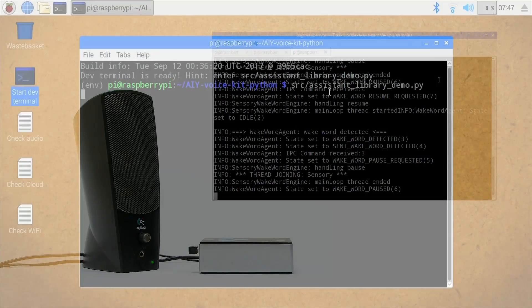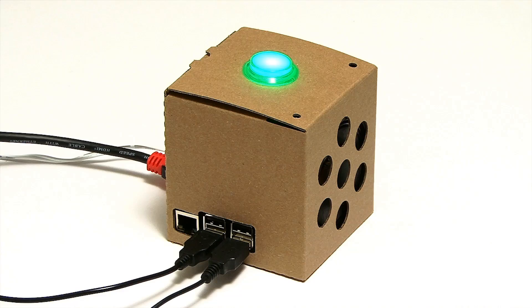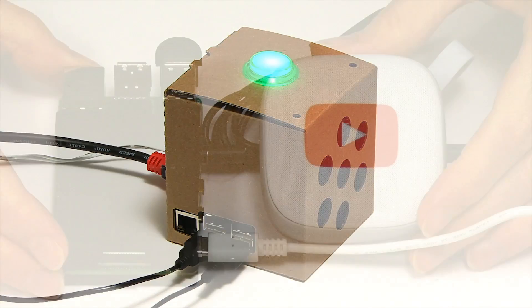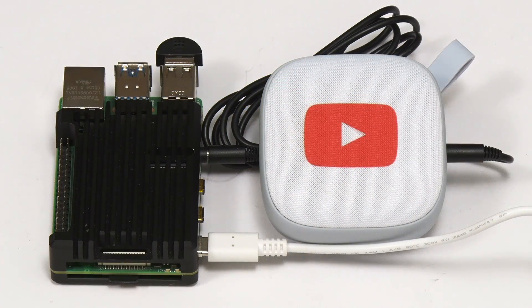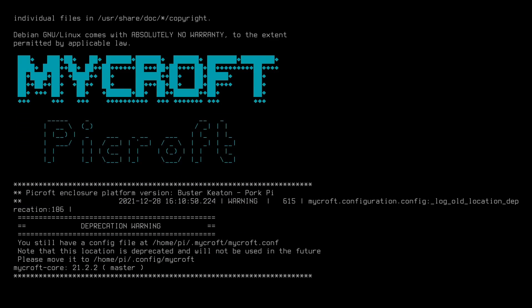We've also seen Google Assistant accessed via a smart speaker built with a Google AIY kit, and more recently how a Raspberry Pi can be used to make a PiCraft, which provides a voice interface to the Mycroft open source voice assistant.